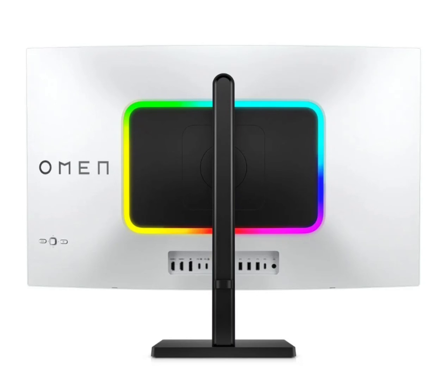Meanwhile, the Omen Transcend 16 with a 16-inch 2.5K 240Hz display will start at $1,900.